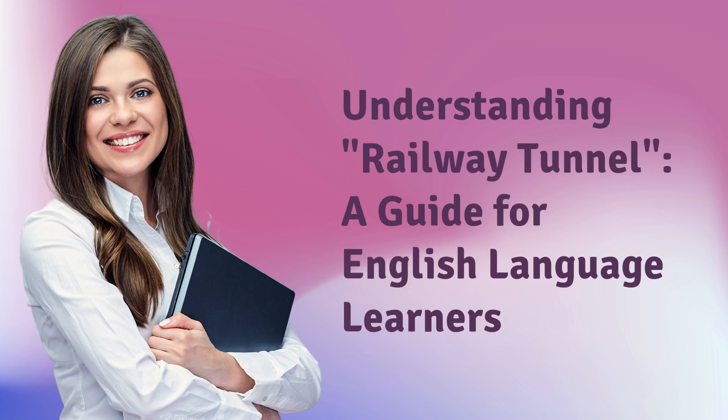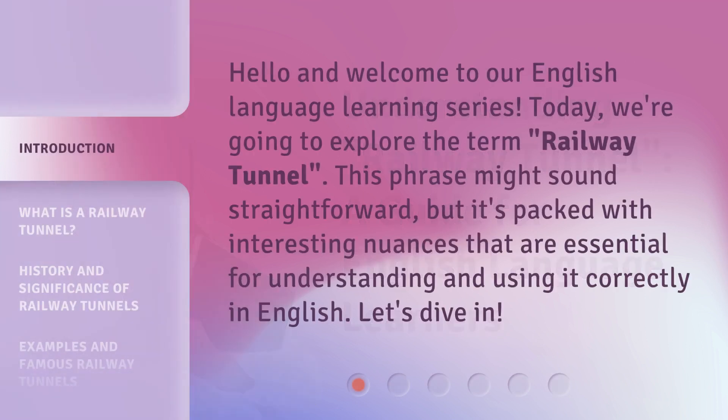Understanding Railway Tunnel — a guide for English language learners. Hello and welcome to our English language learning series. Today, we're going to explore the term 'Railway Tunnel.' This phrase might sound straightforward, but it's packed with interesting nuances that are essential for understanding and using it correctly in English. Let's dive in.